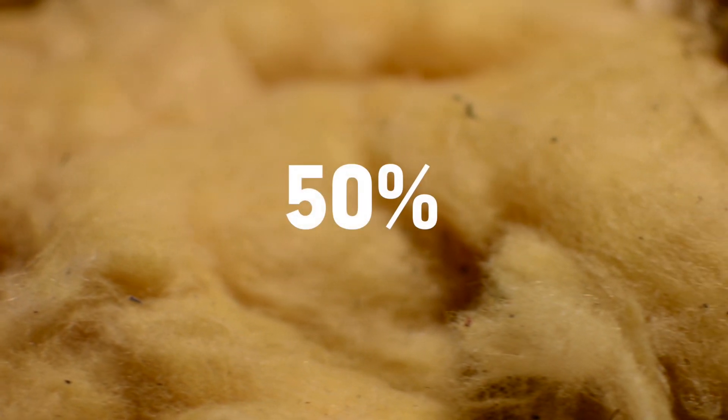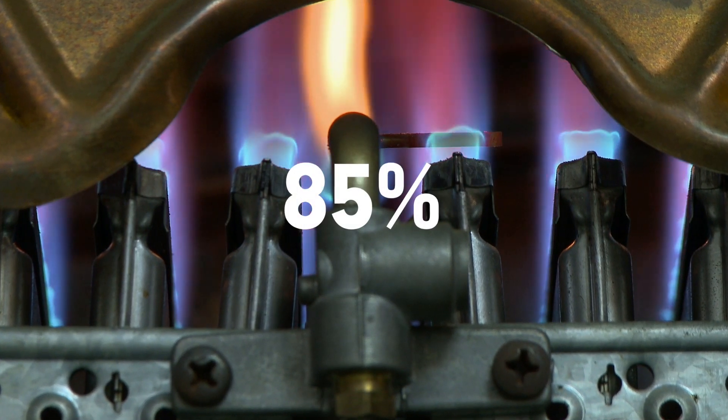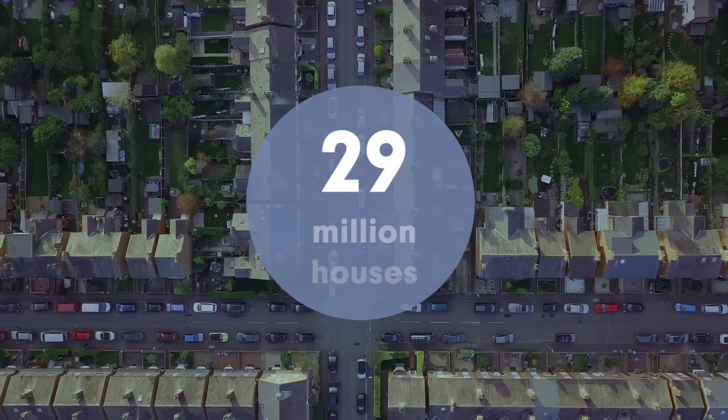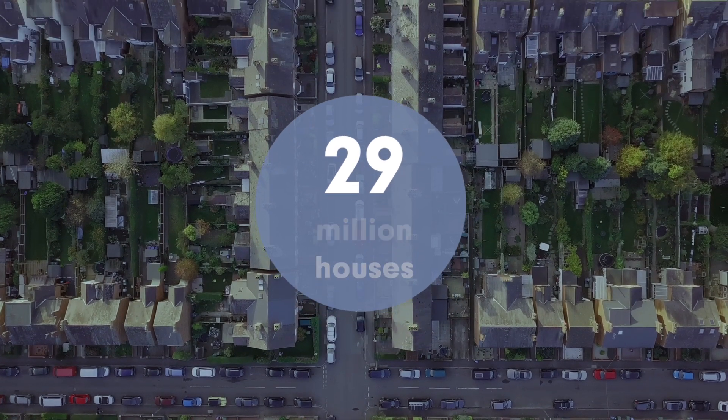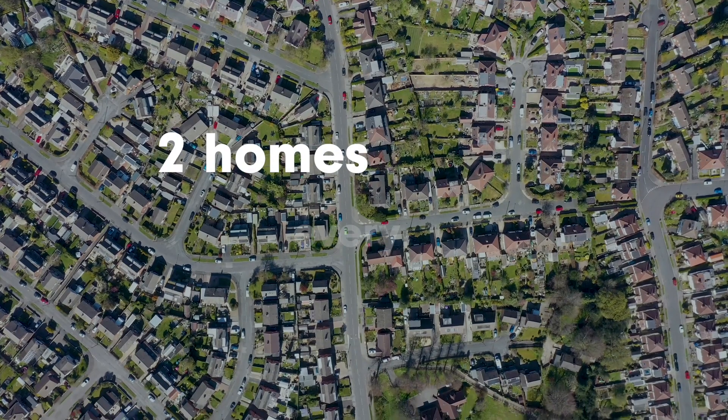Approximately 50% of houses have uninsulated walls, and 85% of homes use a gas boiler for heating. To meet our net zero target, 29 million houses will need retrofitting by 2050, which is equivalent to almost two homes every minute.